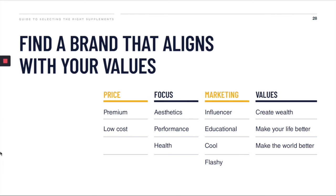When looking for a brand that aligns with your values, think about these things: pricing — are they a premium product or a low-cost product? What is their focus — is it on aesthetics, are they a performance brand, or are they focused more on your health? Then look at their marketing — do they use influencers, are they educating you, are they a cool brand, or are they flashy and hypey? Figure out a brand whose marketing really aligns with you.